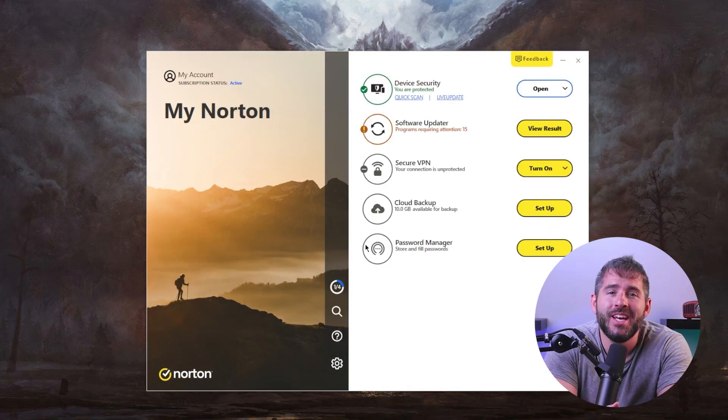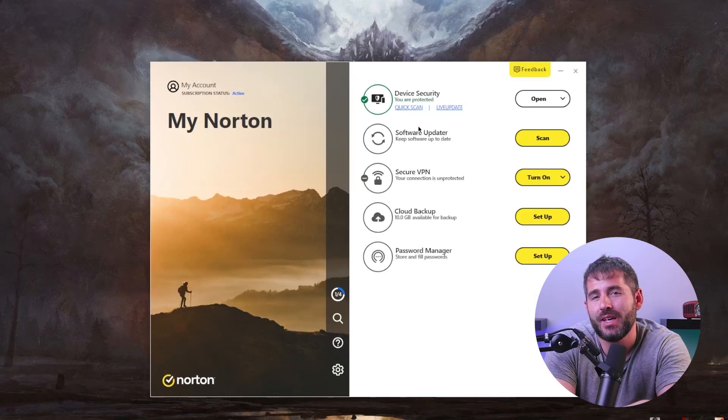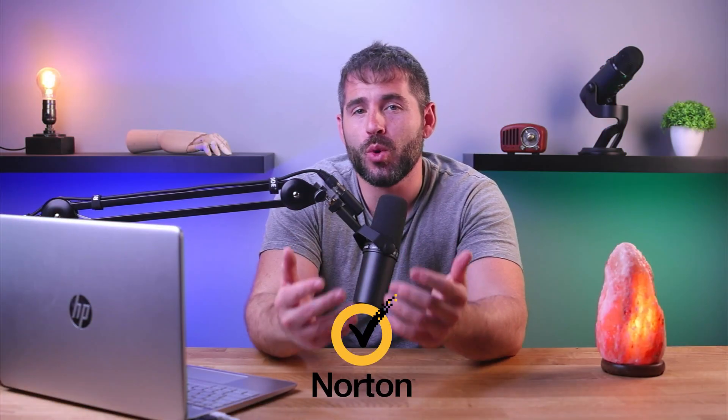Hey everyone and welcome back to the channel. Today I'm going to dive into a topic that's crucial for every Windows 10 user — antivirus software. In this video, I'll take you on an exciting journey through the world of digital protection and review the best antivirus software for Windows 10 in 2023, which I believe to be Norton 360.